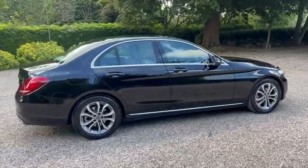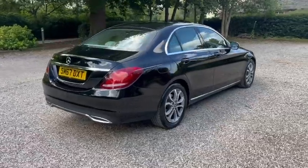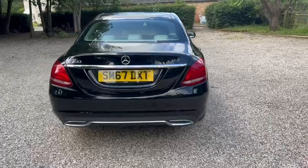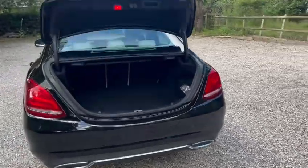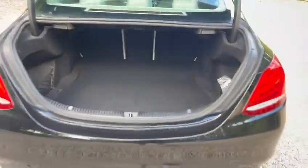It's just one former owner from new. We've got main dealer service history, seven services, a recent service, and a recent MOT.